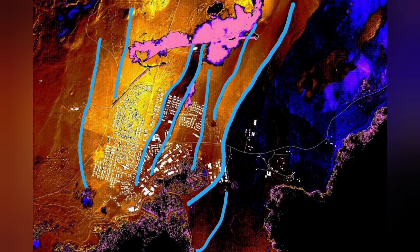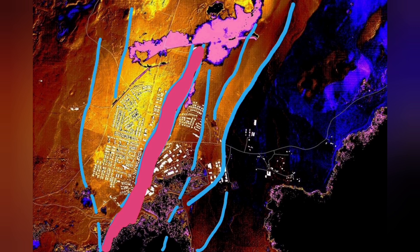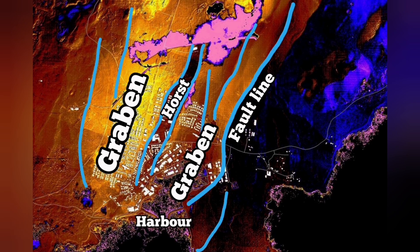In November we had the earthquake, then December eruption, and January eruption again. Through this graben that you can see in the middle part, and the fault lines, and the horst in the middle, we had cracks in the Grindavík — but no eruption. Magma was not there.